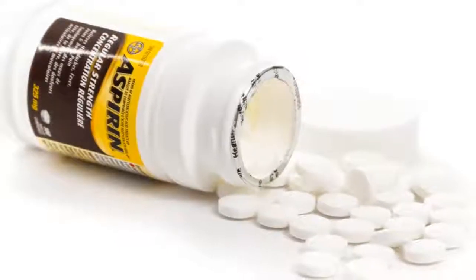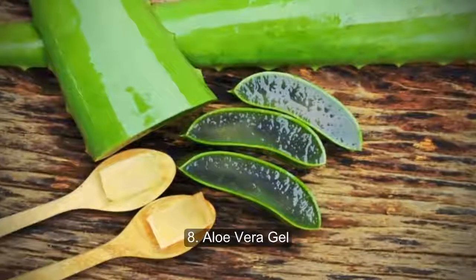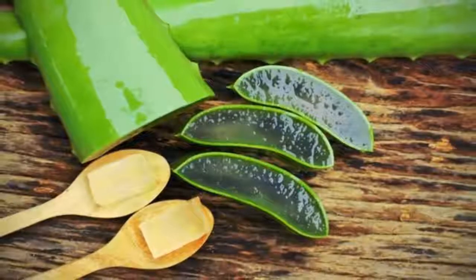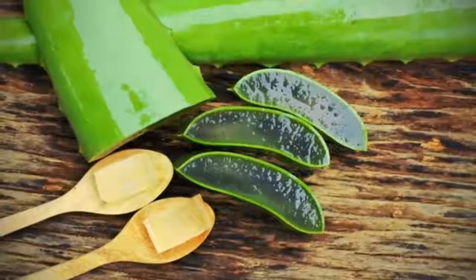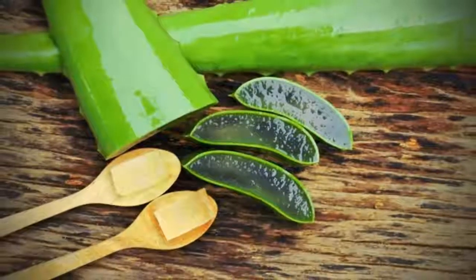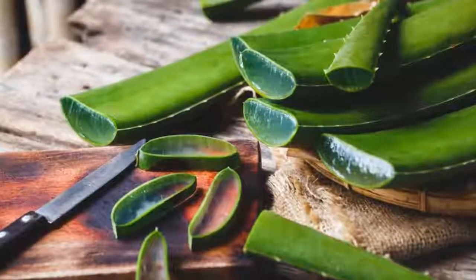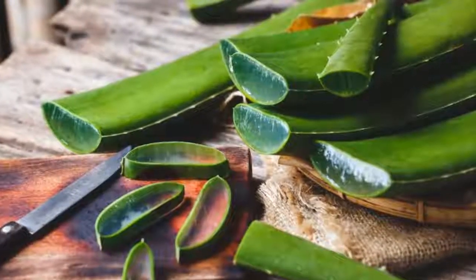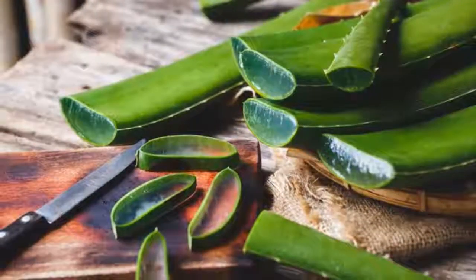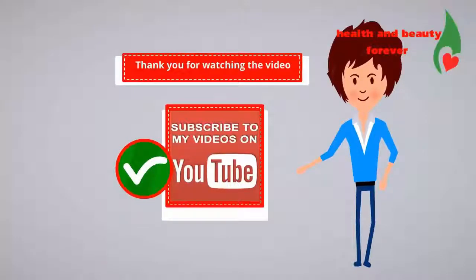Eight: aloe vera gel. It may be better known for soothing sunburned skin, but this plant can help with bug bites too. Aloe vera works because it has anti-inflammatory properties that can help heal minor wounds. Purchase pure aloe vera gel or squeeze the gel directly from the plant. Store your gel in the fridge, as the cold temperature can also help with itchiness. How to use it: cut open the plant and apply the gel directly to your bite. Repeat as needed.